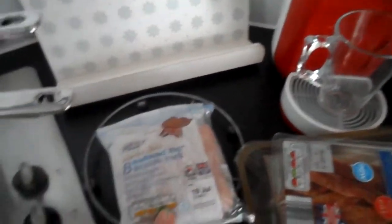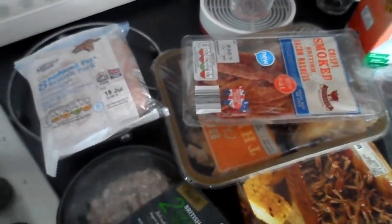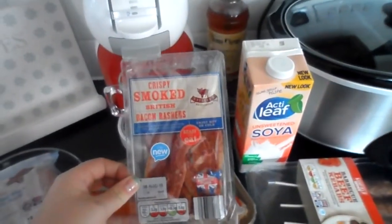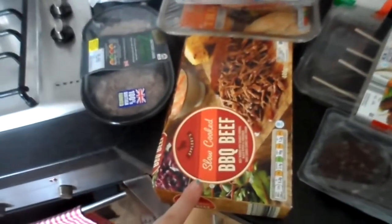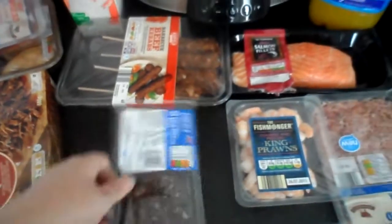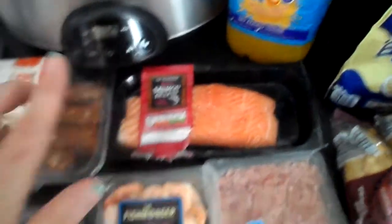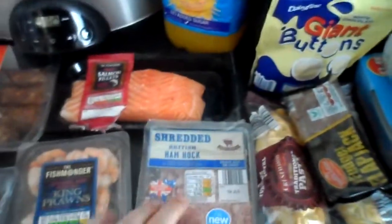And then over here I've got some reduced fat sausages, some lamb, a quarter pound of burgers, some smoked crispy bacon rashers, chicken thighs, barbecue beef, some more barbecue beef kebabs, some black pudding, soya milk, salmon, prawns, and just like shredded ham.